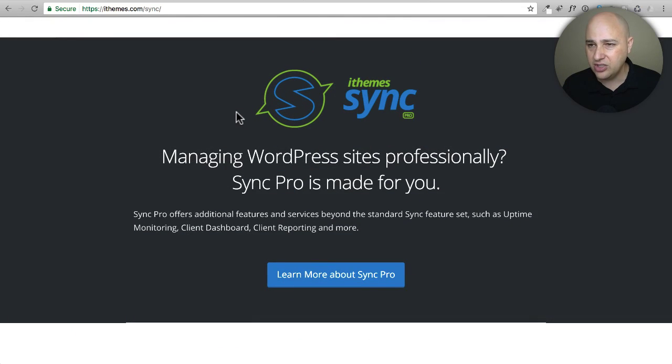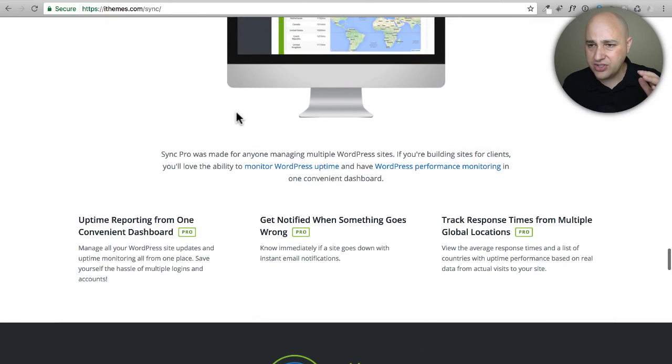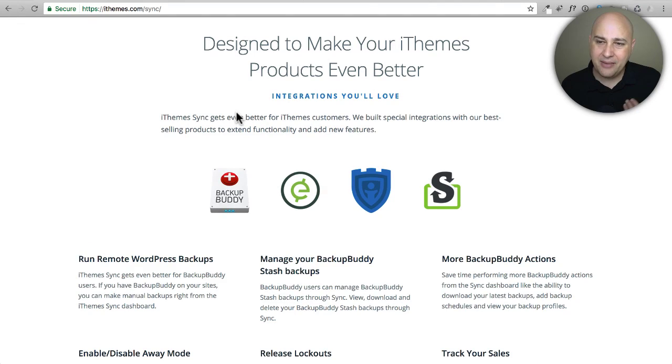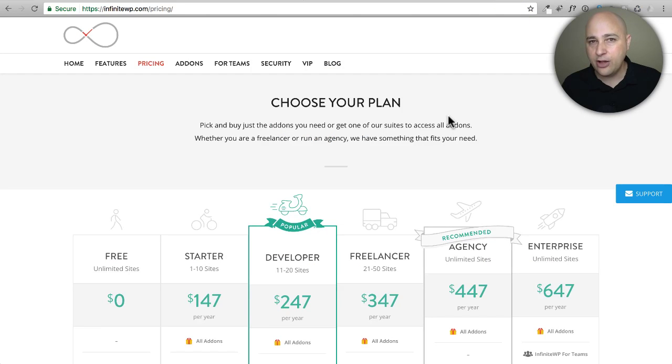I'm sure the feature package — including backups — is fairly complete. However, what I don't like about iThemes Sync is that it's tied to BackupBuddy, another iThemes plugin. Some people swear by it, probably because it was the first real commercial backup solution. But from my personal experience, I find it very outdated, slow, and unreliable. UpdraftPlus for a commercial backup plugin is way, way better from my experience. That said, here is iThemes Sync.